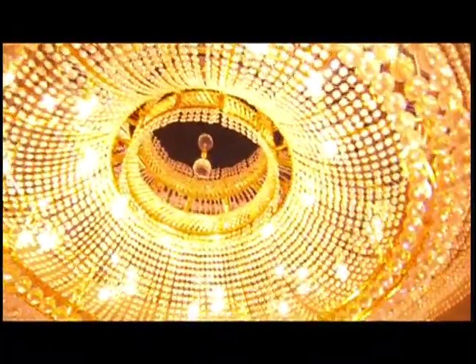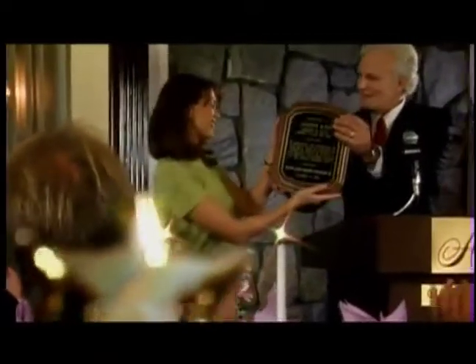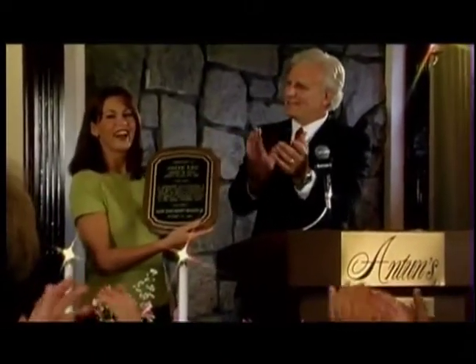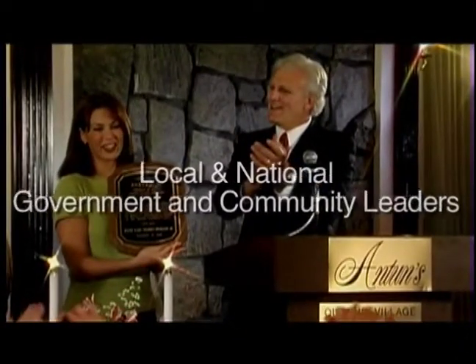Anton's is also available for social luncheons, dinners, breakfasts, holiday celebrations, award ceremonies, fundraisers, meetings, seminars, and media events. Past Anton's guests have included local and national government and community leaders, celebrities, and, of course, thousands of happy couples.